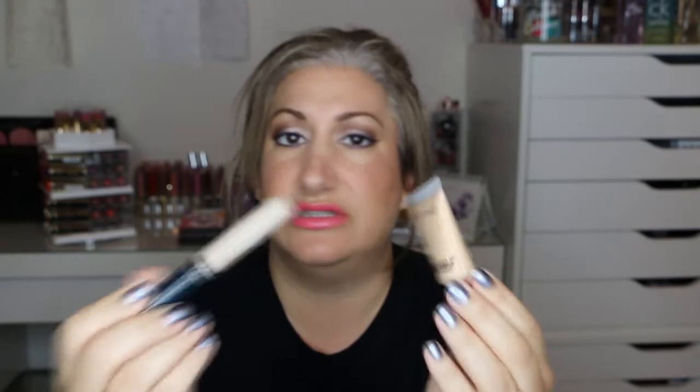Next are the concealers — I had the MAC and the Revlon. I don't use concealers a lot, so I don't want to hold on to them and have them go bad. I'm going to keep the MAC one, but I'm giving away the Revlon ColorStay concealer. I only used it a few times — I'm just not really a big concealer person.